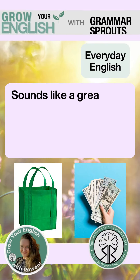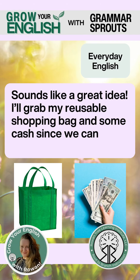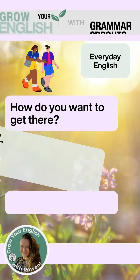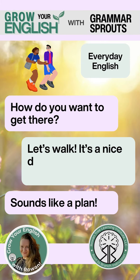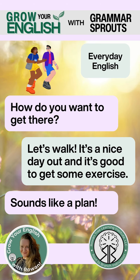Sounds like a great idea. I'll grab my reusable shopping bag and some cash since we can't pay with a credit card. How do you want to get there? Let's walk. It's a nice day out and it's good to get some exercise. Sounds like a plan.